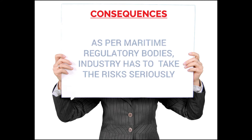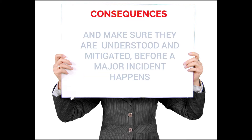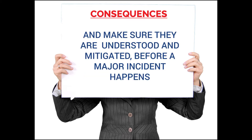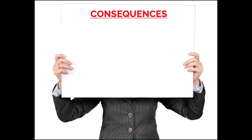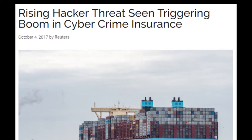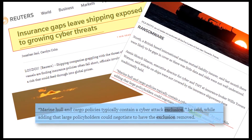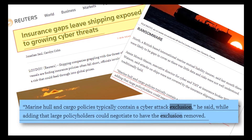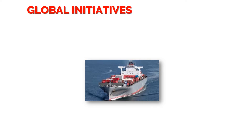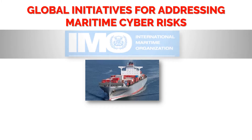As per maritime regulatory bodies, industry has to take these risks seriously and make sure they are understood and mitigated before a major incident happens. Regarding cyber risk and ship insurance, most insurance policies include a cyber risk exclusion clause, which excludes cover for property damage and business interruption.